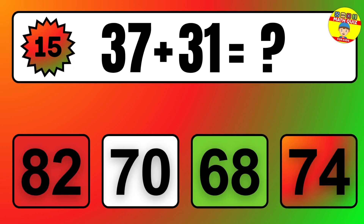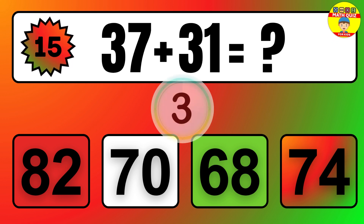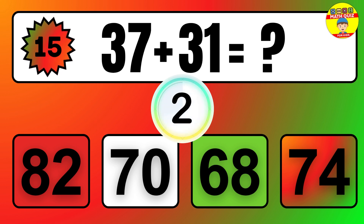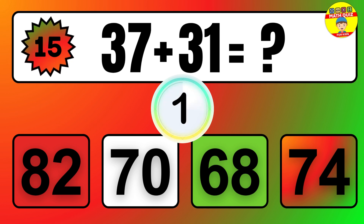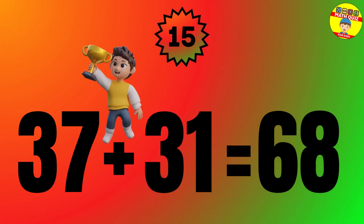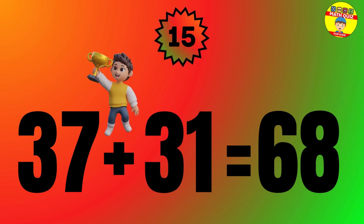Question: 37 plus 31 equals what? The answer is 37 plus 31 equals 68.